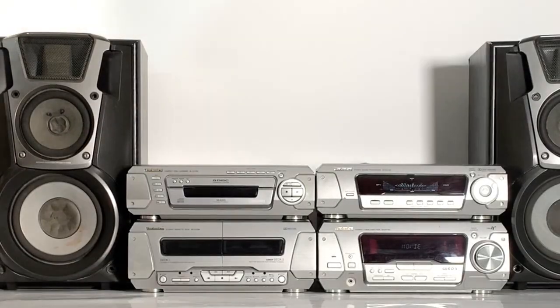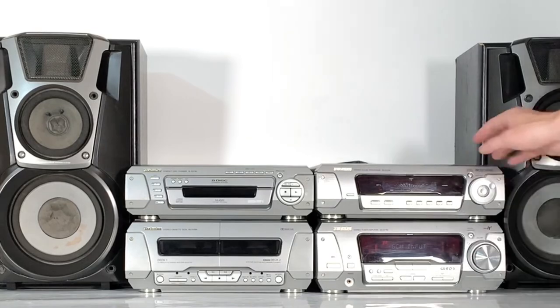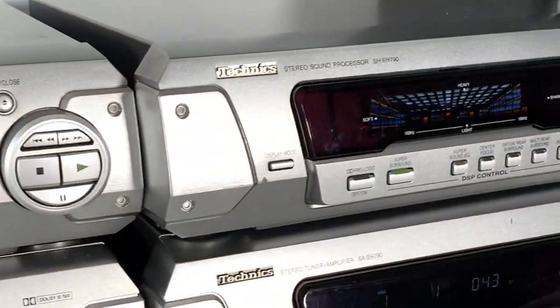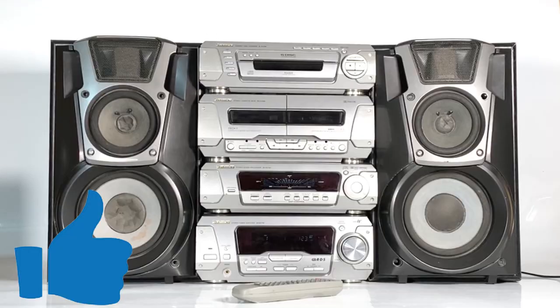Thanks for joining us today on Feeling Retro whilst we've been taking a look at this Technics MIDI design that you don't seem to be able to get away from if you're in the music scene — you see this design absolutely everywhere. Whilst it maybe hasn't aged as well as some other designs, it's definitely here to stay. Remember to like this video and subscribe to the channel to see more things retro, and if you weren't already, I hope this Technics hi-fi has got you feeling retro.